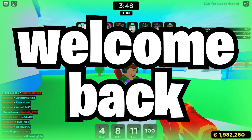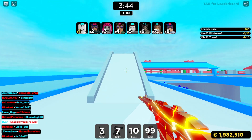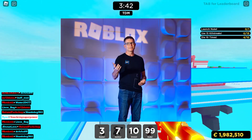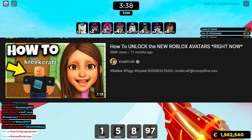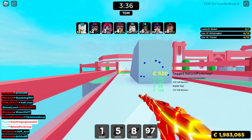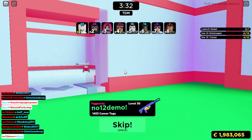Hello everyone and welcome back to another video. Today I have some big news for you. Roblox just launched one of their biggest updates yet. We all know everyone has been talking about the Roblox facial expressions update, and Roblox finally released it. They're on the catalog and ready to be purchased for free.